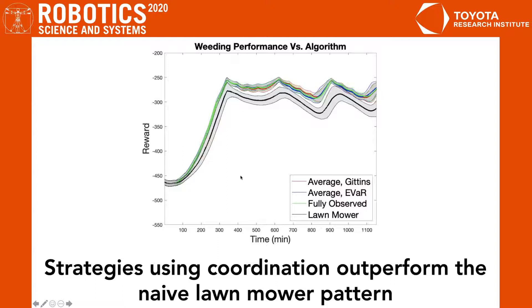We can see that using coordination, we're able to outperform the lawnmower pattern for every algorithm.